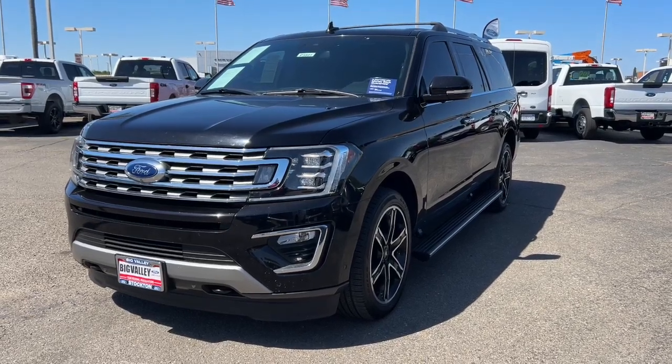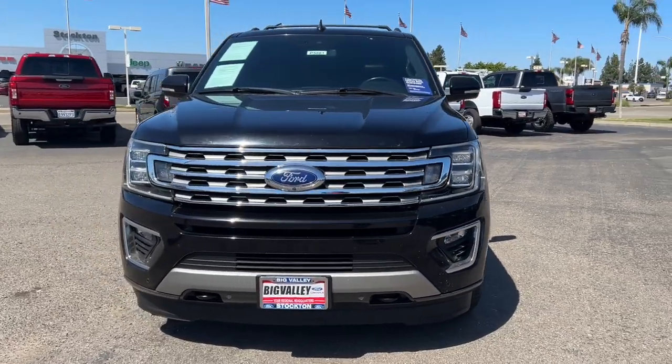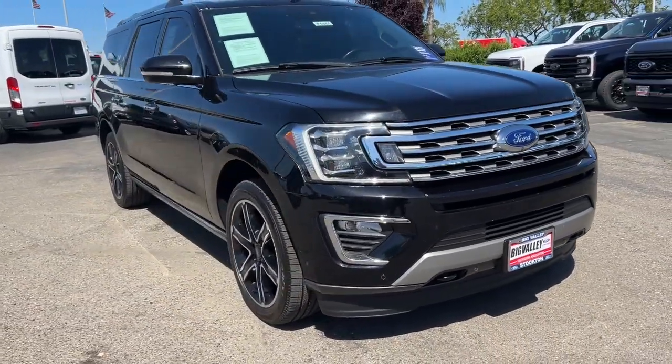You will be amazed by this 2020 Ford Expedition Max. With less than 40,000 miles on the odometer, this vehicle provides excellent value.